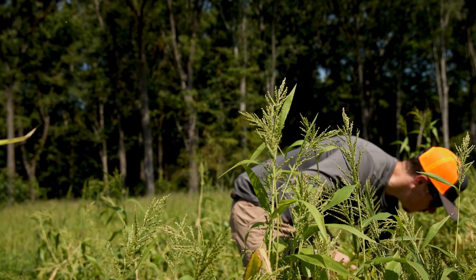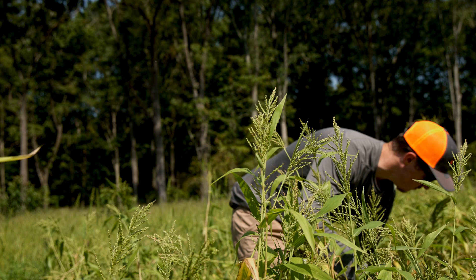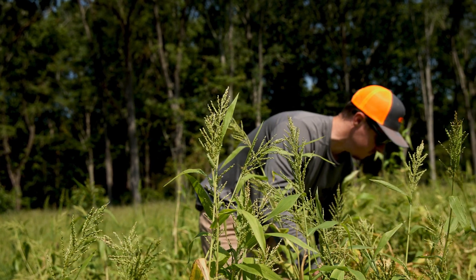The real planting starts in the wintertime. We plant cover crops in these fields when we start doing soil tests, and then the planting really starts in April.